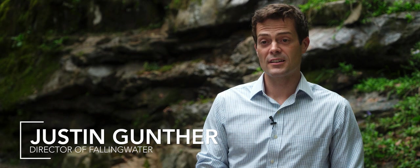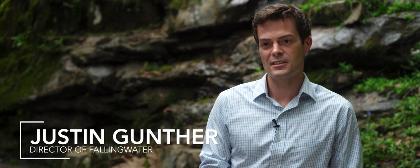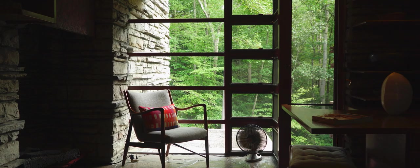My name is Justin Gunther. I'm the director here at Fallingwater, which is a property entrusted to the Western Pennsylvania Conservancy, and we're located in Mill Run, Pennsylvania.